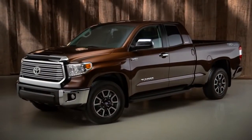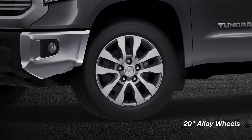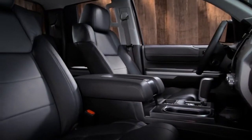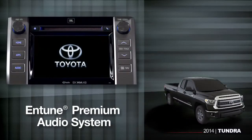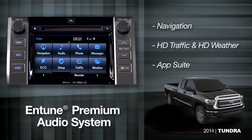The Tundra Limited is designed for active couples and families who want comfort and convenience, but still need the versatility of a full-sized pickup. The Limited comes in a double or CrewMax cab, and that big 5.7-liter V8 with tow haul mode is standard, along with 20-inch alloy wheels. You can tell it's a Limited by the bold chrome grille and mirrors. Inside, you'll find smooth leather-trimmed seats for maximum comfort on long road trips. The Entune Premium Audio System includes navigation, HD traffic and HD weather, as well as an app suite that links to internet services through your compatible paired smartphone.